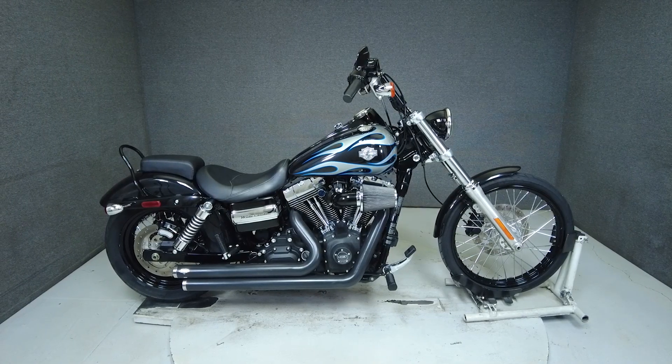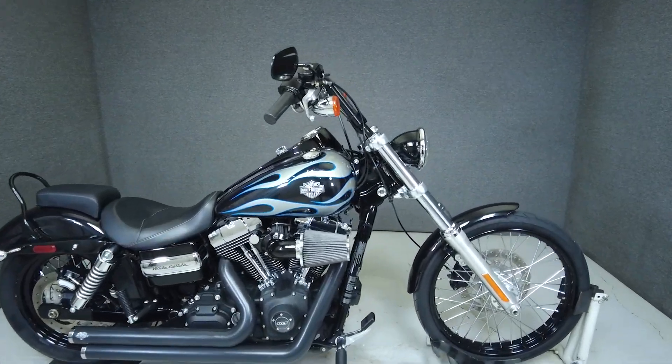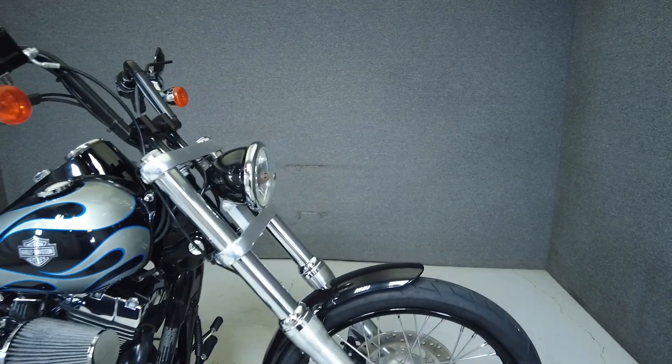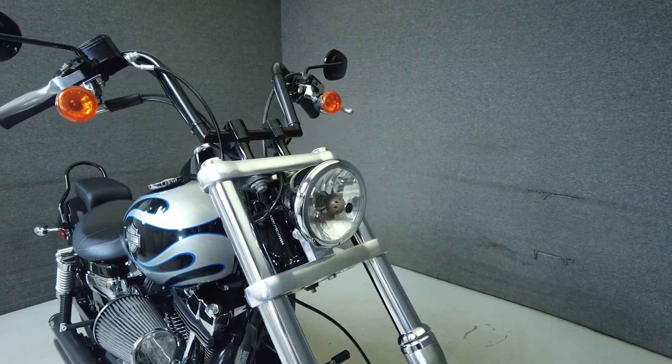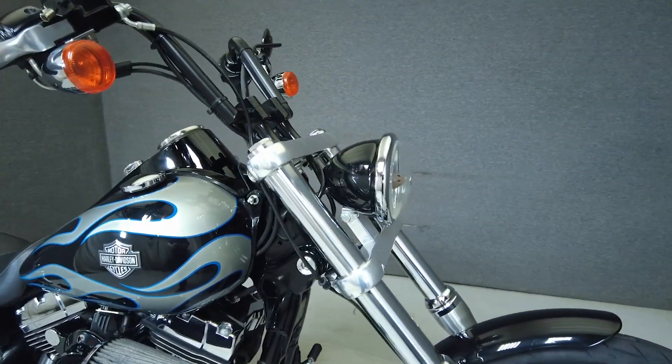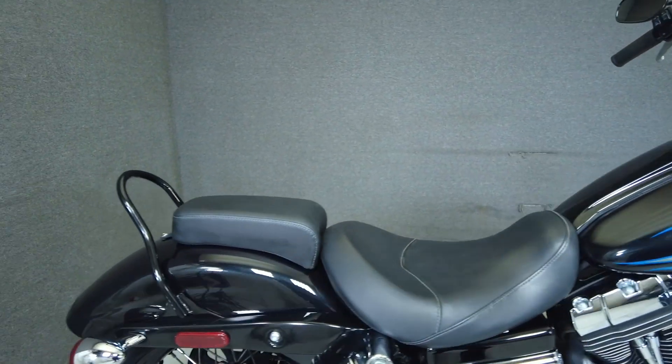Hey everyone, this is Keegan from National Powersports. This 2013 Harley-Davidson Dyna Wide Glide with 28,438 miles runs and rides well and passes New Hampshire State Inspection. It's been upgraded with Vance and Hines exhaust and an open air intake. With old-school chopper styling and modern performance,